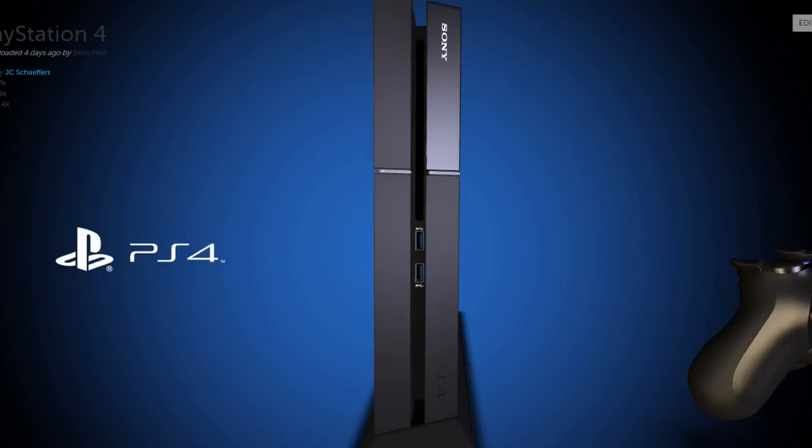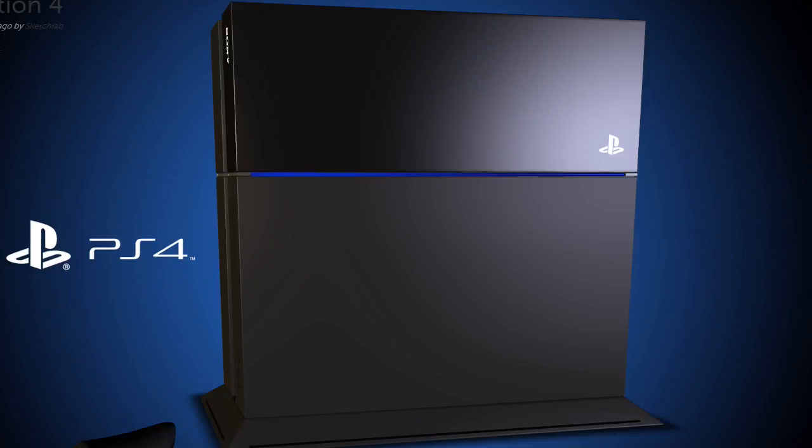Before the real PS4 design was released, a lot of leaked pictures of PS4 designs were floating around Google that made me think about what the PS4 design really is. The PS4 tower design resembles the PS2 and includes a base that helps the console stand, but it can also be in horizontal orientation. In front of the console, we can see an alternate glossy and matte finish, and the DVD-ROM is located near the two USB 3.0 ports at the side. You can see the PlayStation logo and a straight blue LED lighting.